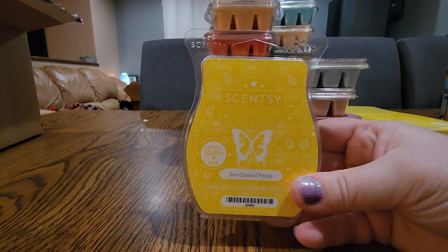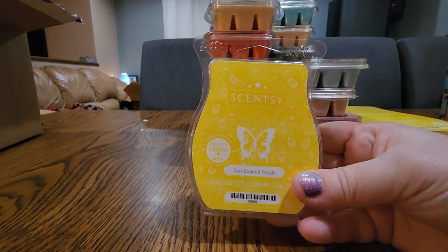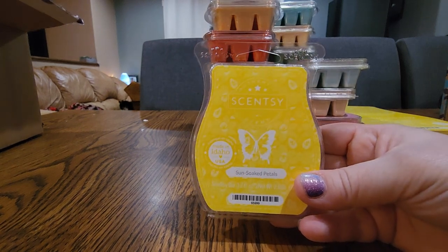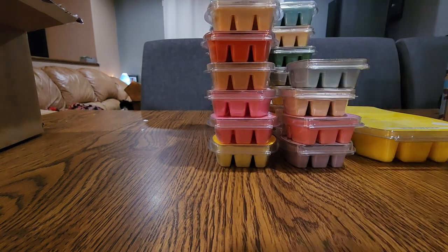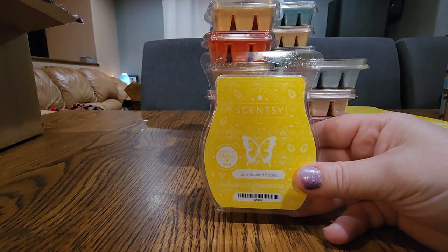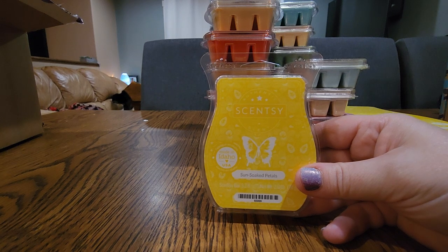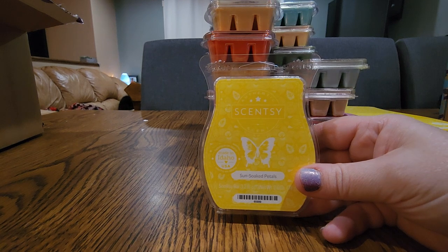Next one is Sun-Soaked Petals — I had to throw this in my club because I don't know if it will ever get voted back. A lot of people didn't really like this, but I love it. It's a strong floral that is not powdery — it's daffodils, red currant, I think. It has a little bit of a watery note. One time I had picked up a scent circle in this scent and it was totally different — it smelled like spilt beer in my car, which was not great. But the bar is amazing and it's going to stay in my club.